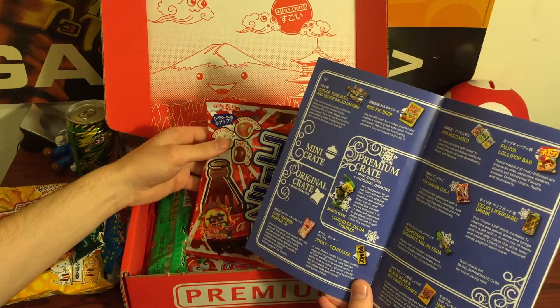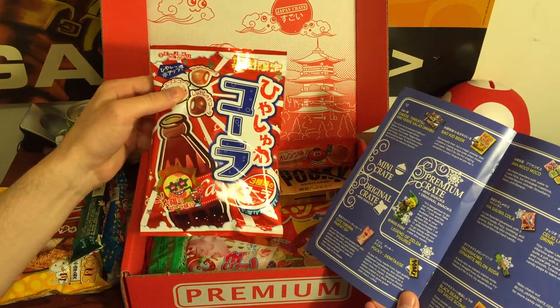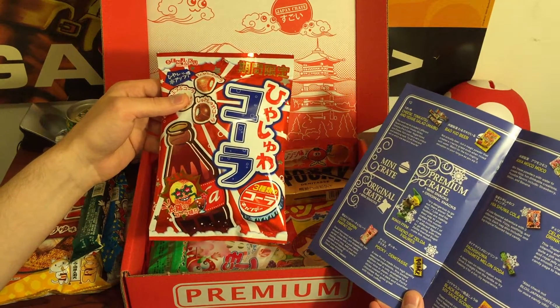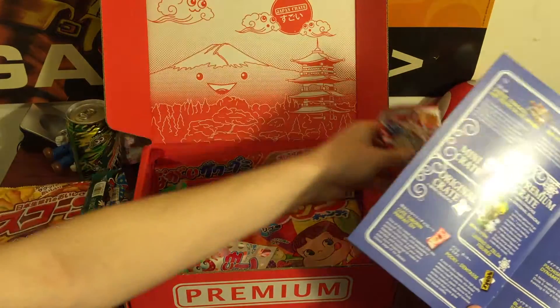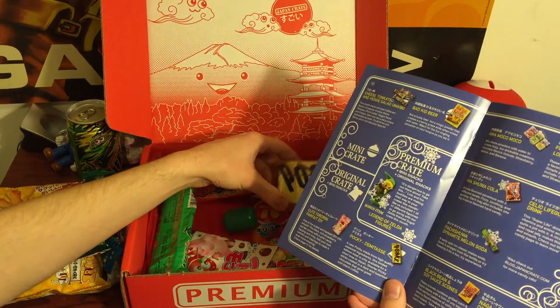This looks like some kind of cola-flavored candies. They've got some kind of filling in there — candy made out of soda. This is really cool.